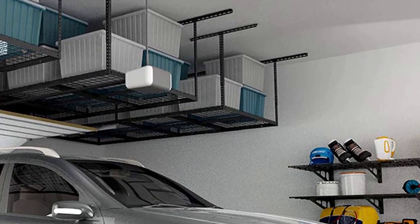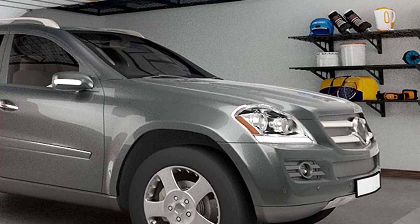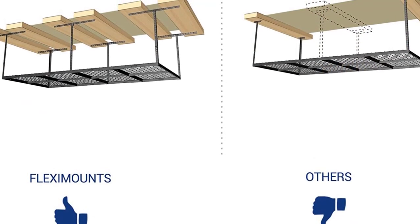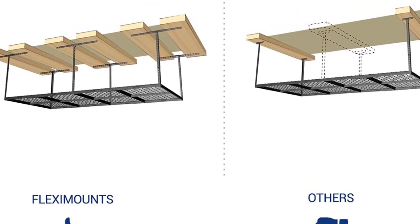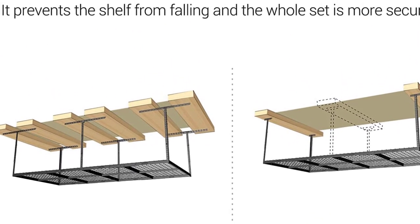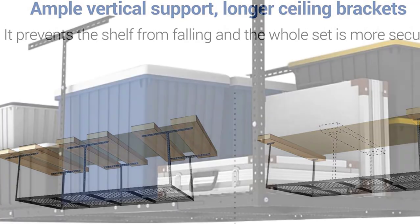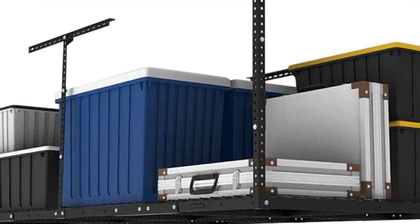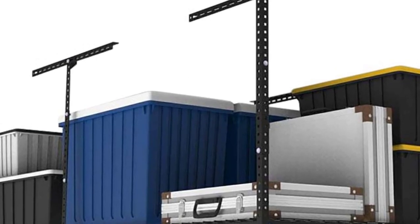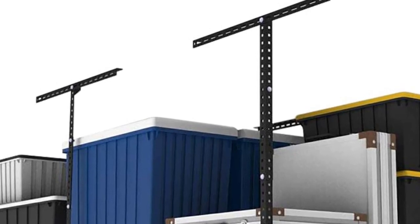Although the system takes some work to install — requiring a ladder and ideally a helping hand — once it is up it virtually never needs to be adjusted. One rack is eight feet long and four feet wide, leaving a huge footprint for holding boxes. The rack hangs down up to 40 inches from the ceiling, offering enough clearance to load tall boxes or multiple boxes stacked on top of one another. Hooks can also be added around the edges of the wire platform, allowing you to hang bikes, skis, and yard tools.